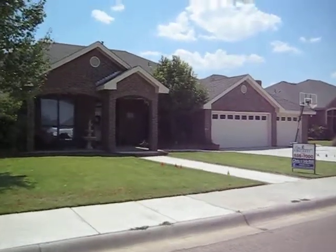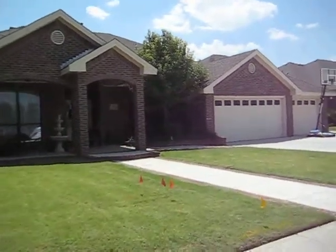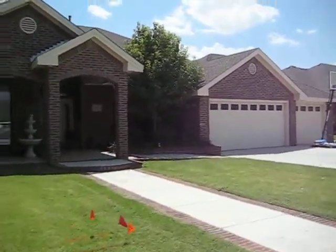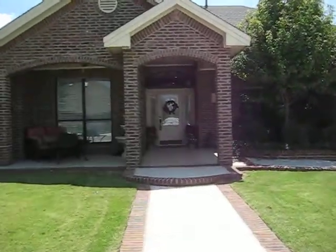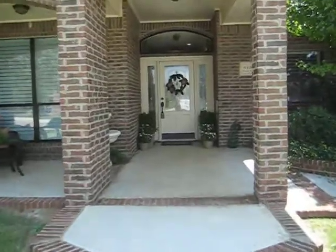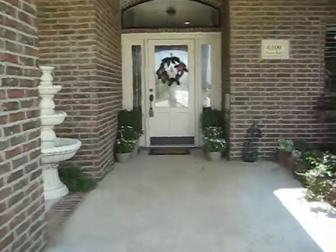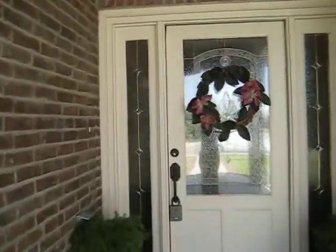I'm at 6109 Prairie Ridge in Grassland Estates West. This is a four bedroom, three bath, three car garage, two living area, two dining area home. It's approximately 3,020 square feet.